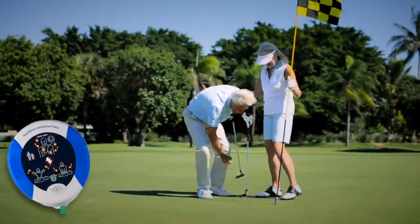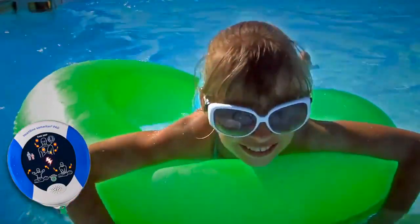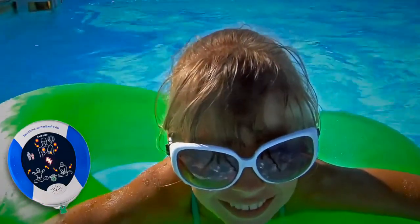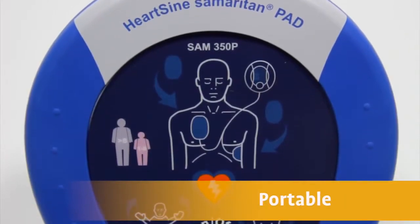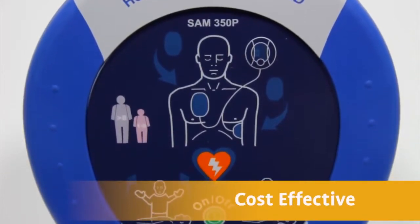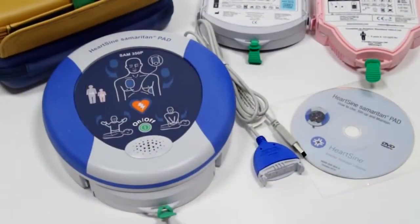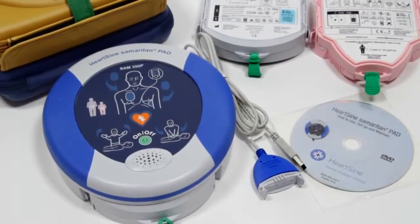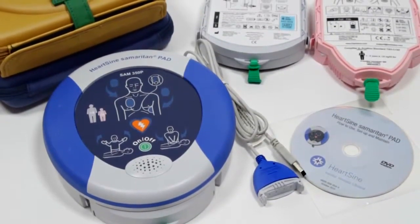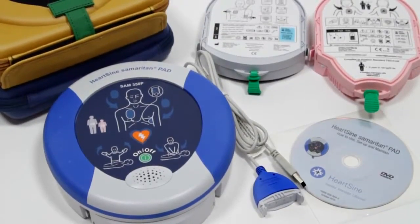Since the majority of sudden cardiac arrest incidents happen in a public place or at home, it's vital to have a public access defibrillator — a PAD — nearby. But not just any PAD: one that's easy to use, portable, durable, cost-effective, and designed for anyone to use. The HeartSine Samaritan PAD series is specifically designed for public use and first-time users, appropriate for rescuers of all skill levels.